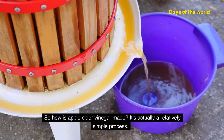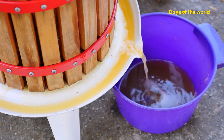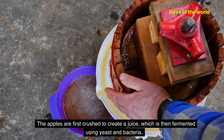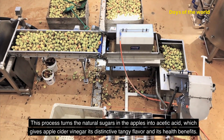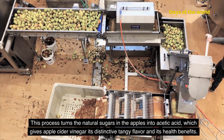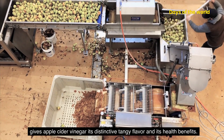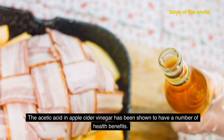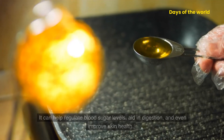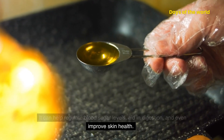So how is apple cider vinegar made? It's actually a relatively simple process. The apples are first crushed to create a juice, which is then fermented using yeast and bacteria. This process turns the natural sugars in the apples into acetic acid, which gives apple cider vinegar its distinctive tangy flavor and its health benefits. The acetic acid in apple cider vinegar has been shown to have a number of health benefits. It can help regulate blood sugar levels, aid in digestion, and even improve skin health.